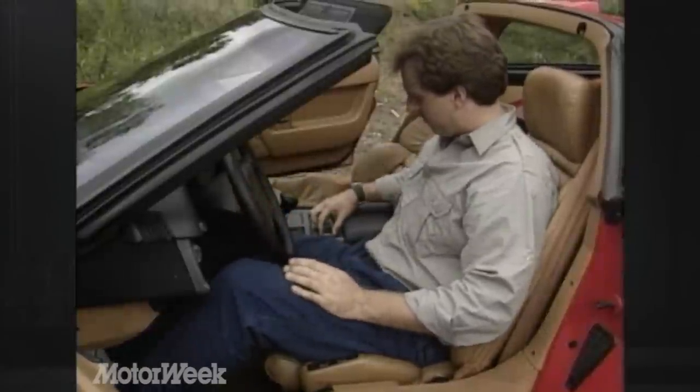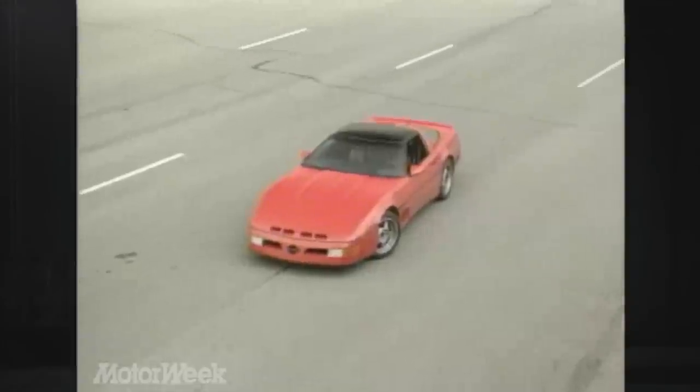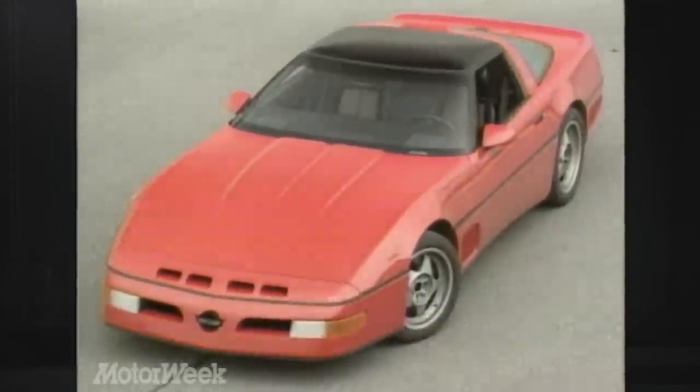The biggest problem with the ZR1 is that only 3,000 of them will be made this model year. If your dealer is fresh out of ZR1s, or if you just want something a little different, consider the Callaway Twin Turbo.